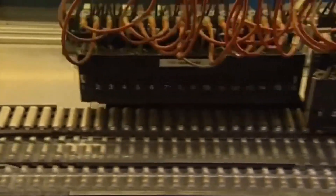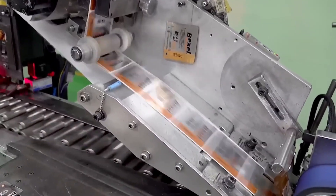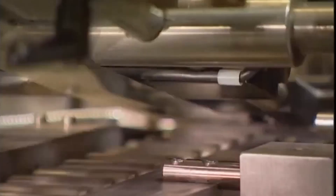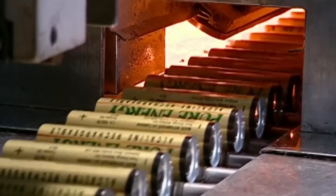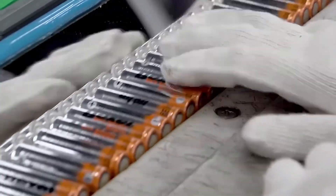After this verification, the label is applied. The labeling machine uses light sensors to control the precise timing of labeling each battery. The plastic label not only provides technical information but also adds insulation. Then the batteries spend 3 seconds in an oven at 198 degrees Celsius, which causes the label to shrink and fit snugly.